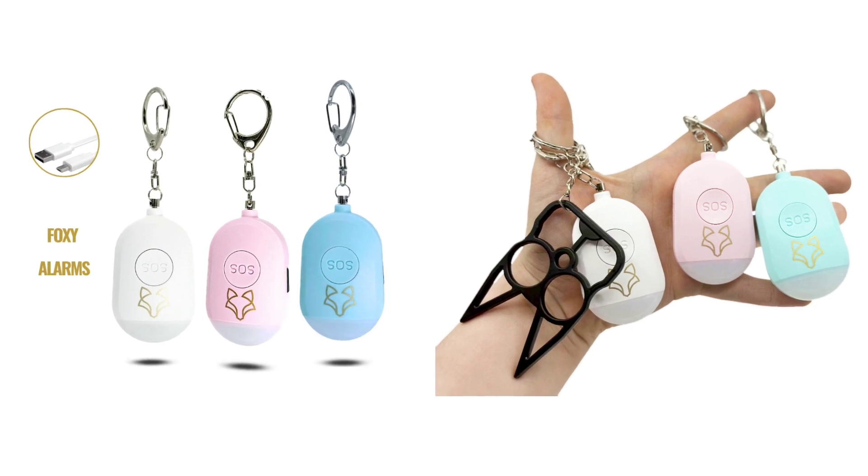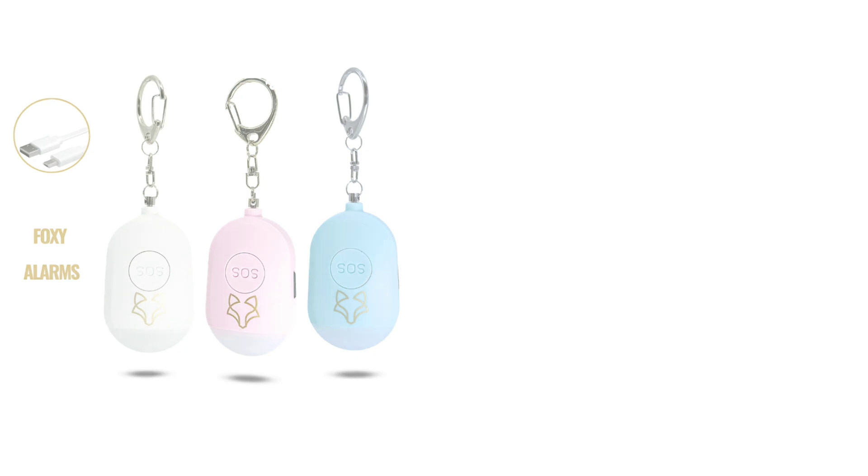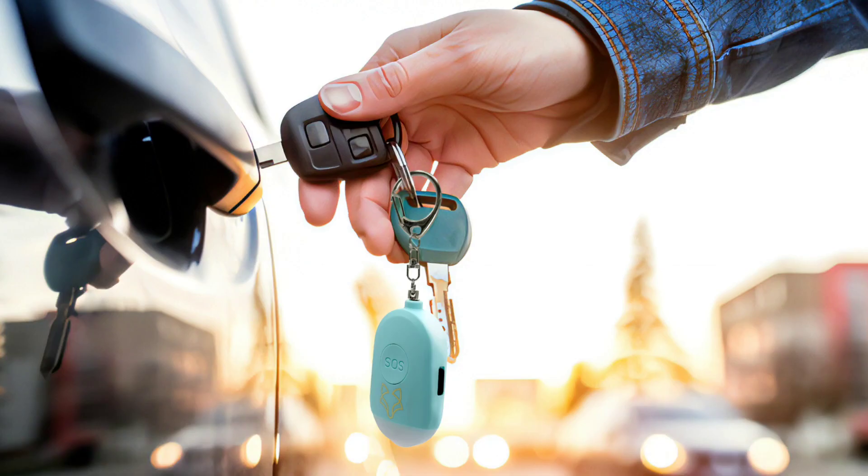The Foxy Alarm goes beyond a simple alarm. It also has an emergency alert feature. By pressing the button for a few seconds, the device sends a silent alert to pre-configured emergency contacts, providing them with your real-time location through the integrated GPS. This can be extremely useful in dangerous situations, allowing you to get help quickly.